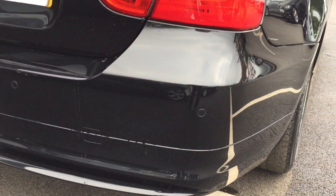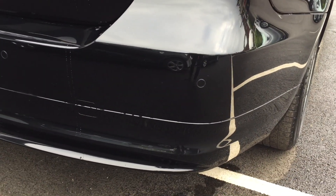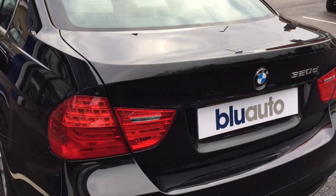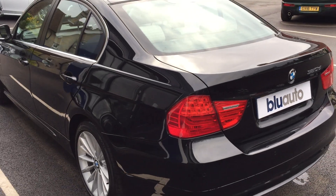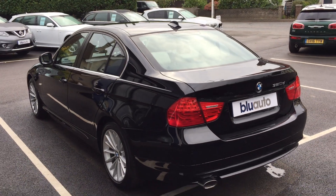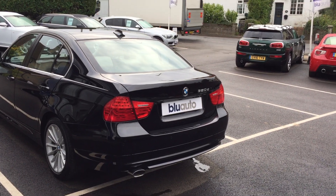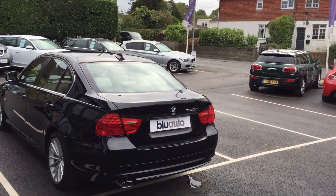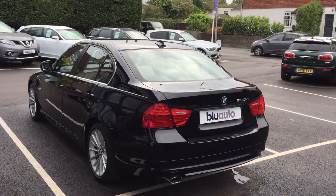That's the rear — as you can see, there are the rear sensors. This car has covered just under 53,000 miles. The real key selling point is the full BMW service history — this car has had no less than five service stamps in the book, all from BMW.